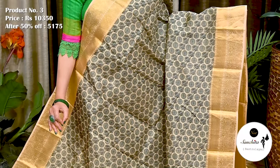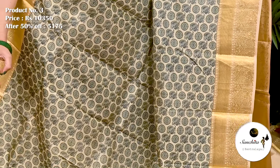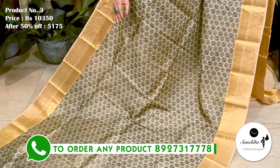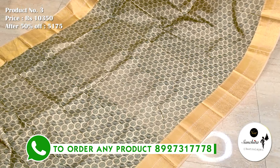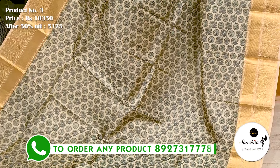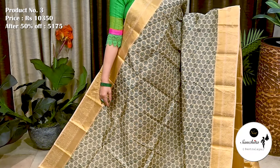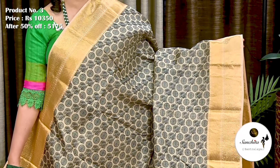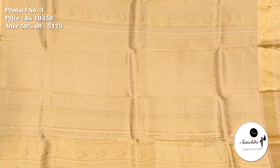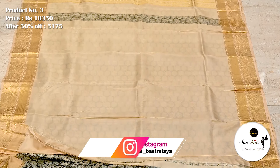This is an exclusive pure handloom silk saree in beige with black and gold. Saree No. 3. The original price of this saree is 10,350. After 50% discount, the price is now 5,175. Traditional contrast border — half of the border defined with artistic peacock motifs and other half decorated with slanting lines. All over body finished with contrasting resham-woven peacock and rudraksha motifs in embossed design. Contrast pallu finished with zari combination. Plain blouse piece in beige color.